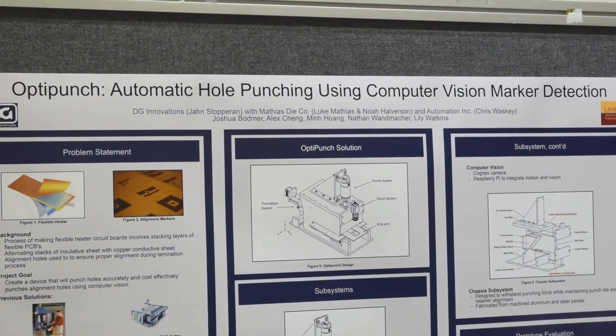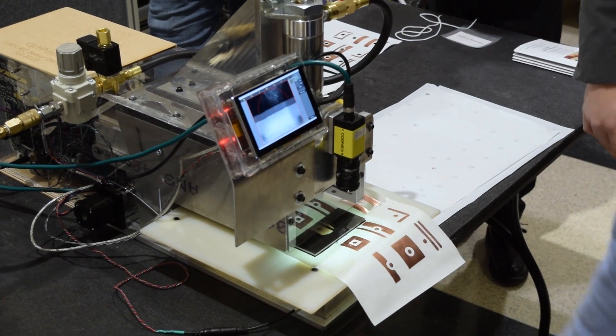We created an automatic hole punching machine that uses a computer vision system to detect target markers on a sheet and then move those targets centered under the punch.